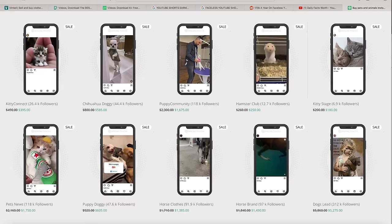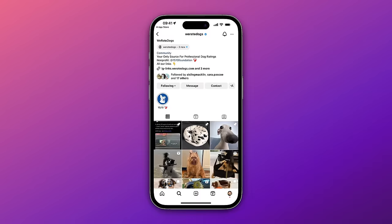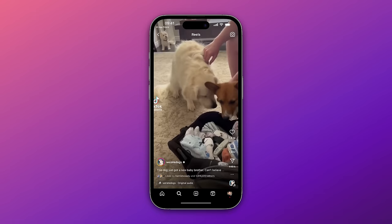The next side hustle is Instagram Theme Pages 2.0. It has literally never been easier to grow and make money from Instagram. An Instagram theme page is just a page in a certain niche — such as dogs — where you build up the page by posting content about that niche, and then make money through sponsored content or affiliate marketing. Since Instagram went hard with Instagram Reels, it's never been easier — you can blow up a theme page in just a few weeks by posting funny videos about a niche. You can repost existing videos like this dog theme page that gets millions of views, or use InVideo AI to produce faceless content.